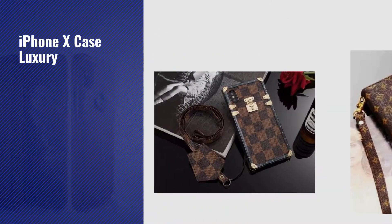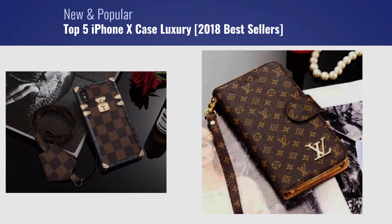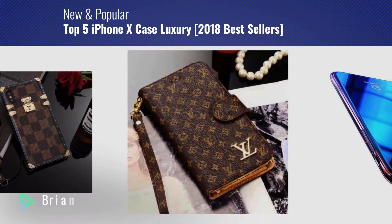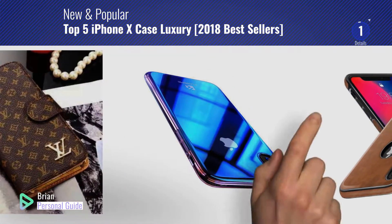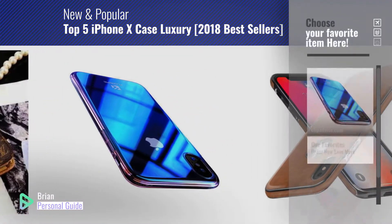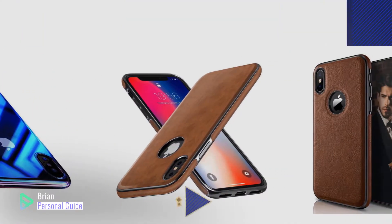If you're looking for iPhone X case luxury, this video is for you. My name is Brian, your personal guide. Welcome to our channel. At any time, you can click the circle in the corner and get more info and real-time deals on your favorite products.